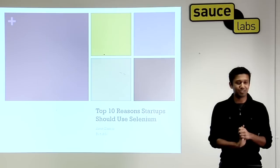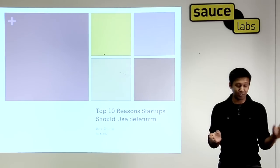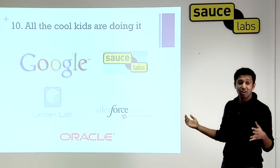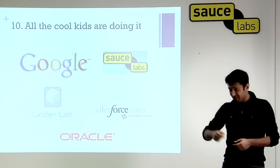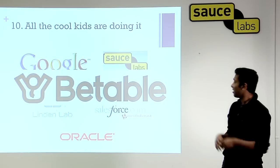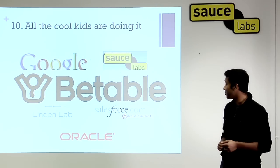The top 10 reasons to use Selenium — and I hope you guys already know some of these, considering you're users, but here we go. Number ten: all the cool kids are doing it. Of course, Betable's using it too, so we're the coolest kid on the block.